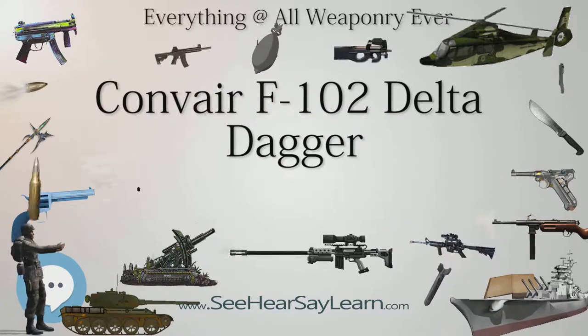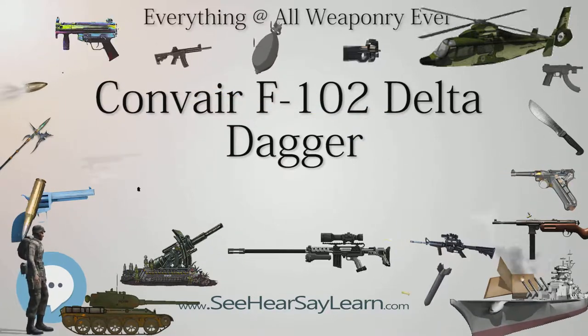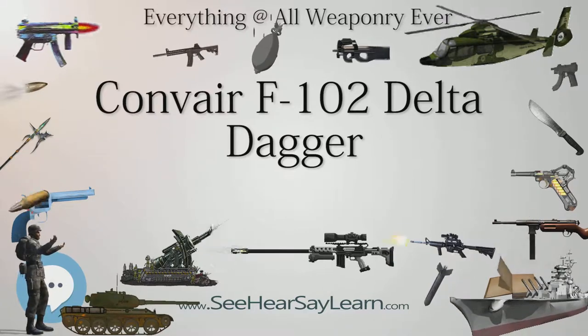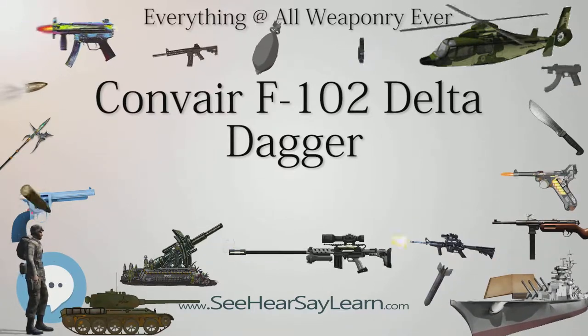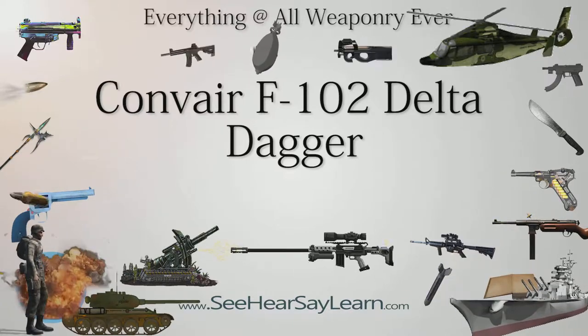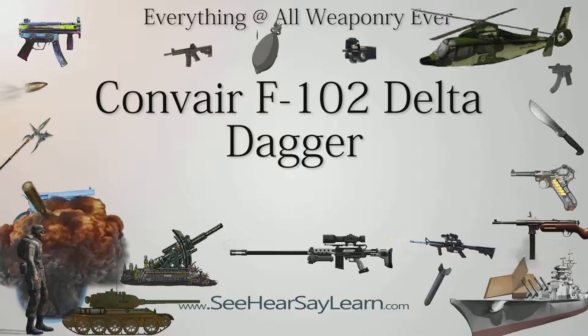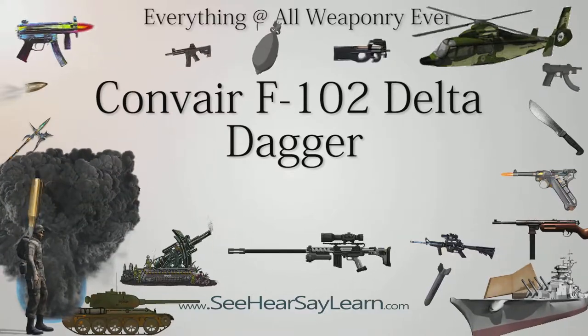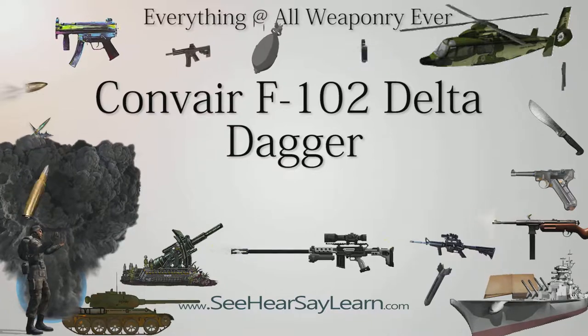The F-102 left U.S. service in 1976, while the last QF-102A/PQM-102B drone was expended in 1986. No F-102s remain in flyable condition today, although many can be seen at museums or as permanent static displays as gate guardians at Air Force and Air National Guard installations.